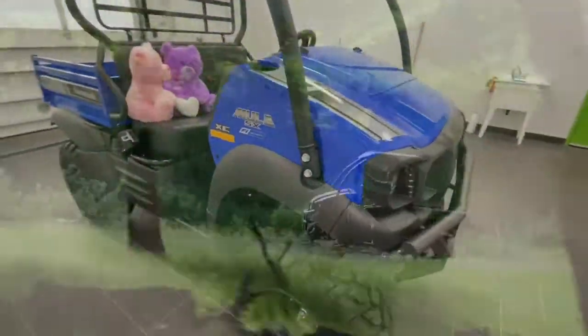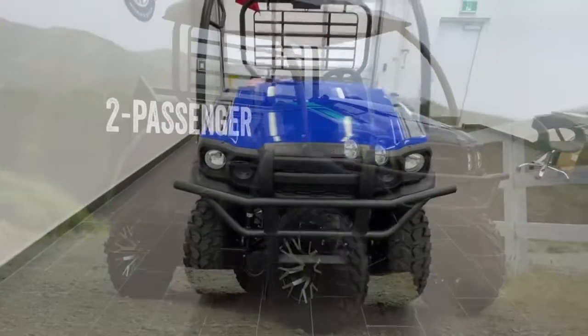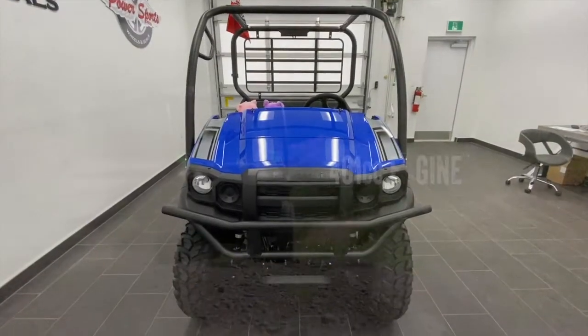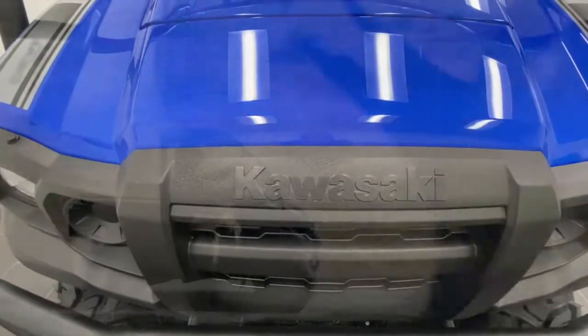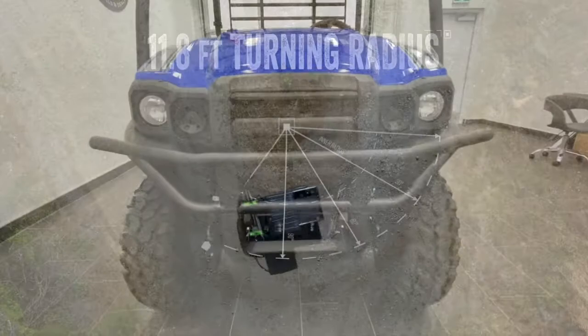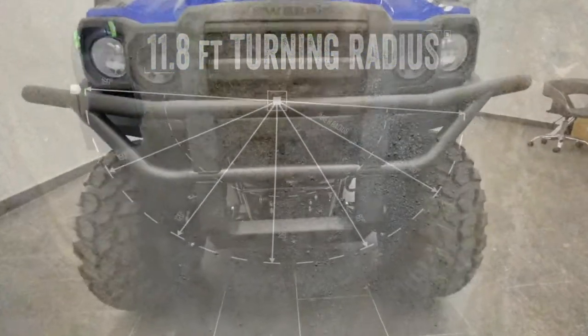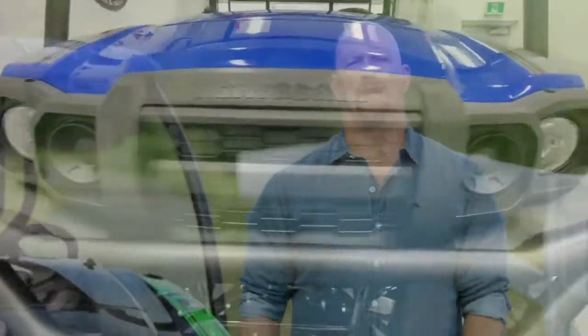The 2019 lineup of Mule side-by-sides features a small but mighty machine. The Mule SX is a two-passenger compact side-by-side powered by a 401cc engine. Less than nine feet long and weighing under a thousand pounds, this machine is all about maneuvering in and around tight spaces, whether you're on the job site or out riding the trails. For navigating through places where larger vehicles can't fit, this is where the Mule SX shines.